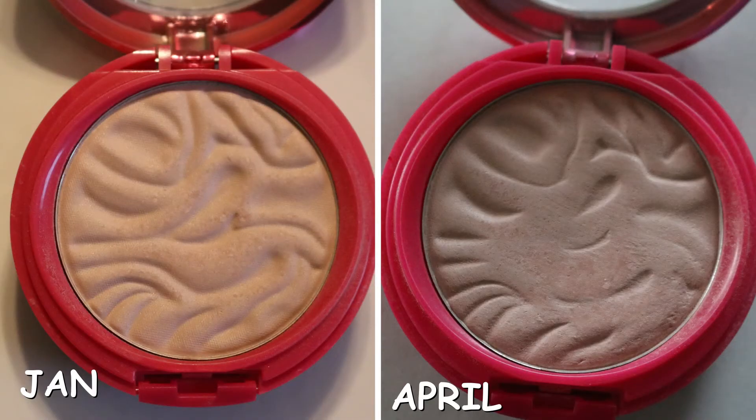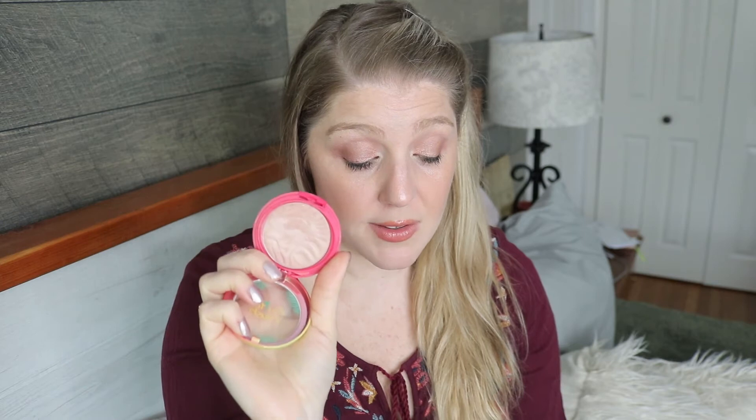The next thing I have is the Physician's Formula Butter Blush in the shade Plum Rose. I actually really do enjoy this blush, but it's so light on me that I have to use a heavy hand to get it to show up on my skin. Although it is really pretty once it does show up. I used it a total of six times. It started at 45 grams and we're still at the same number. I think especially with spring and summer this will be really pretty, so we're going to keep working on that one.